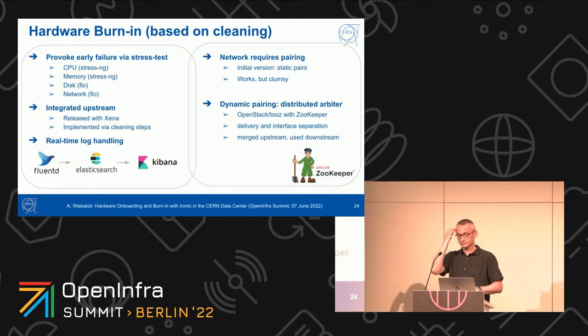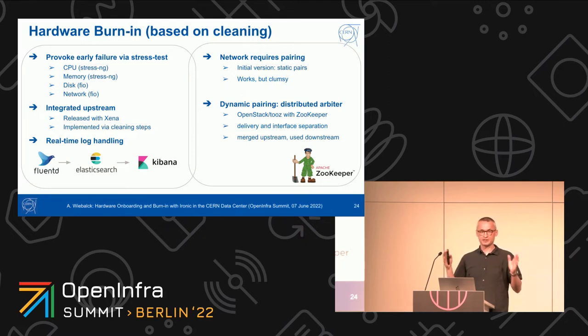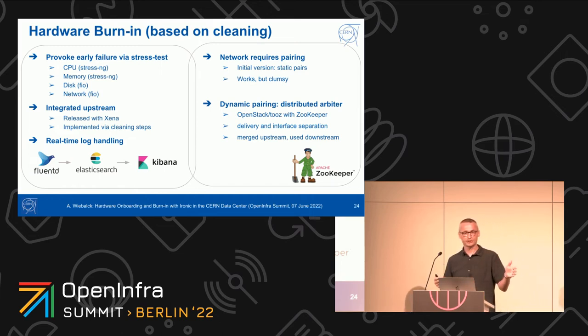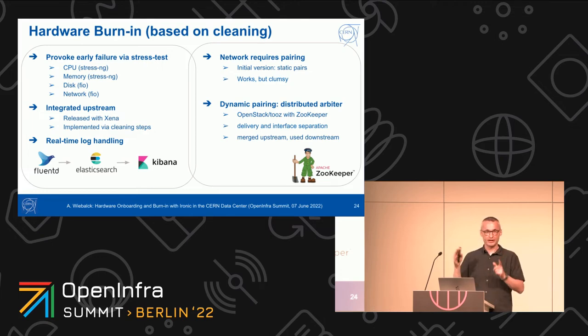Networking burn-in is more complicated because it requires pairing — you need two nodes. We started with static pairing, where each node knew its counterpart, both would start cleaning, and wait for each other. This had drawbacks — if one node doesn't show up, the other just waits and times out. We quickly moved to dynamic pairing: we have a distributed arbiter in the back where nodes simply say 'I want to burn in,' another node comes up and says the same, they pair and go. This avoids waiting for nodes in repair. All of this is upstream, and we have tested this with more than 150 nodes in parallel going to Zookeeper to find their pairs — it works.